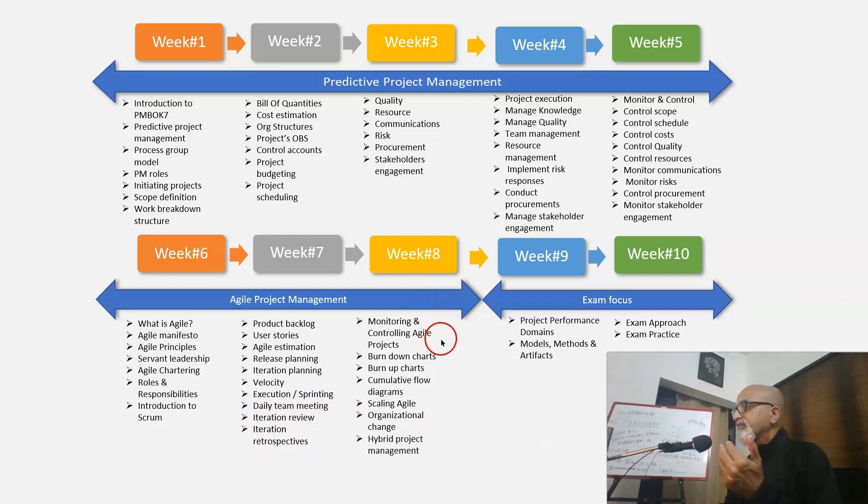In week 8 we focus on monitoring and controlling agile projects using burn down charts, burn up charts, and cumulative flow diagrams, and how to scale agile in bigger teams. We also cover organizational change — how to manage the change required for effective implementation of agile — and hybrid project management, that is how to apply both agile and predictive project management best practices together within a project to make it successful.